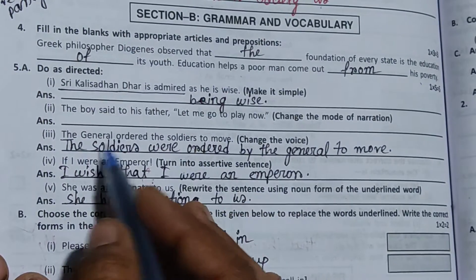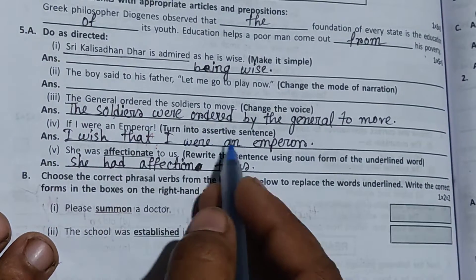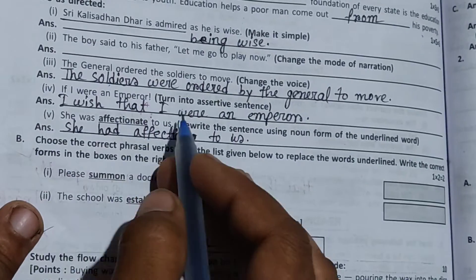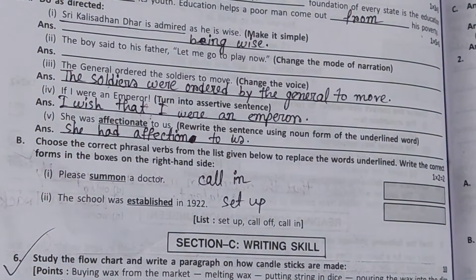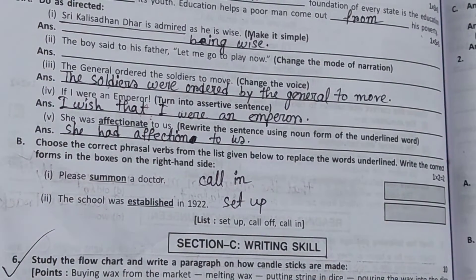The soldiers were ordered by the general to move. If I were an emperor — I wish that I were an emperor.